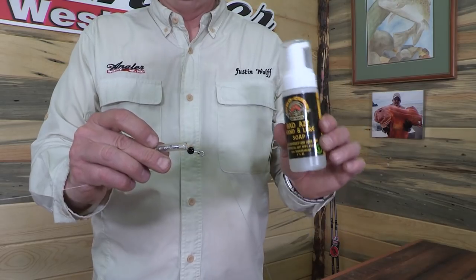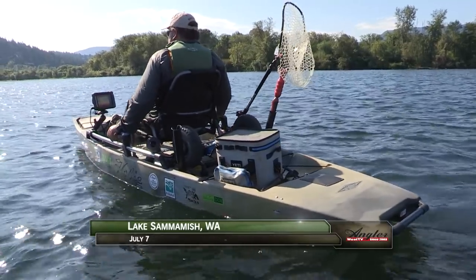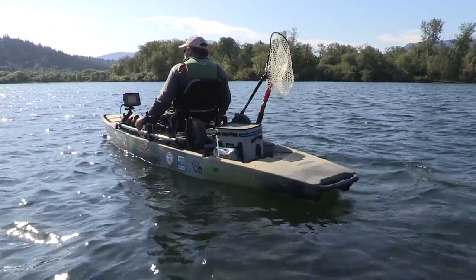Then a little bit of soap — hot water is best, but even this lake water works fine. What I like to use is the Badass Hand and Lure Soap from Procure. It really does a great job. Now let's go back to Lake Sammamish and do some more kayak fishing. We're targeting cutthroat trout using a kayak — a highly effective tool when used correctly.